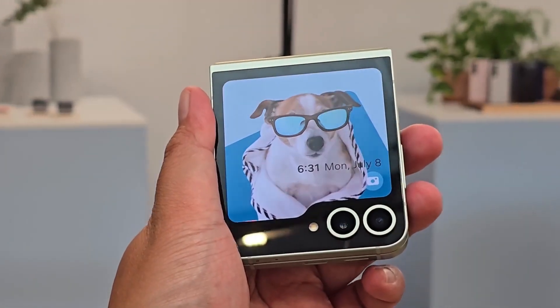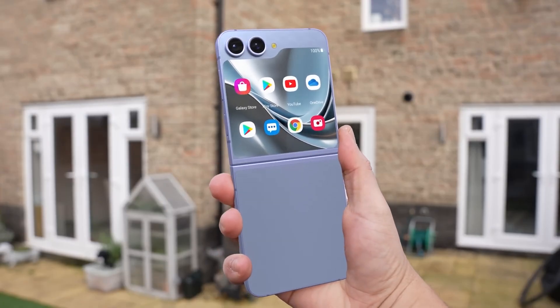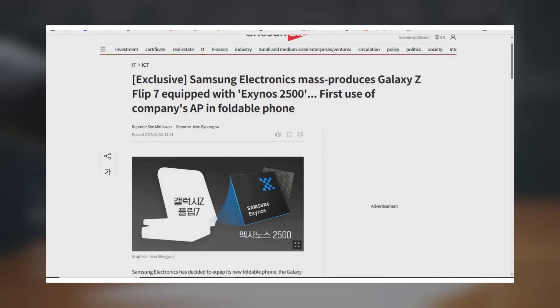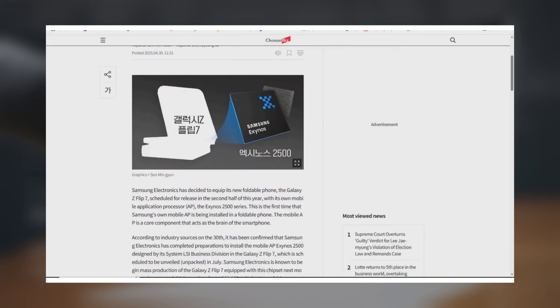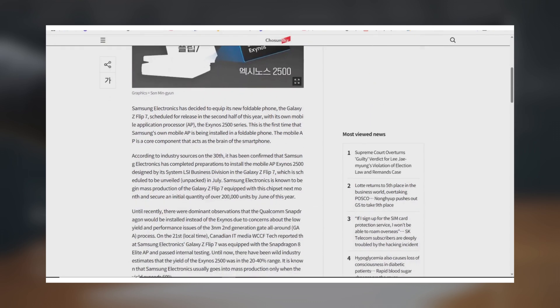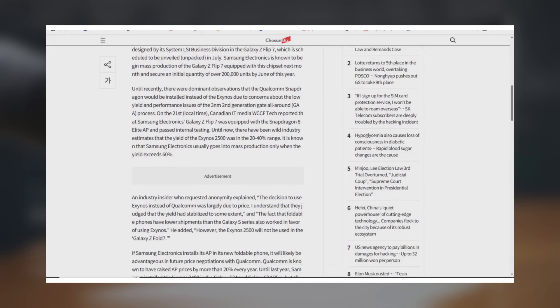I've got some fresh news on Samsung's next foldable, the Galaxy Z Flip 7, and this one's a first for the lineup. According to a South Korean media report, Samsung has started mass-producing the Galaxy Z Flip 7, and for the first time ever, it's launching with an Exynos chip — the Exynos 2500. That's a big shift, since all previous Z Flip models have used Qualcomm processors.